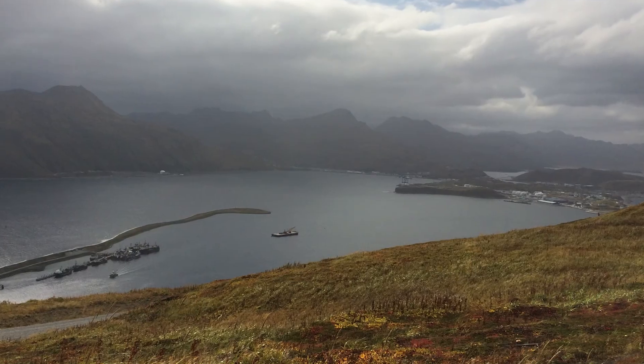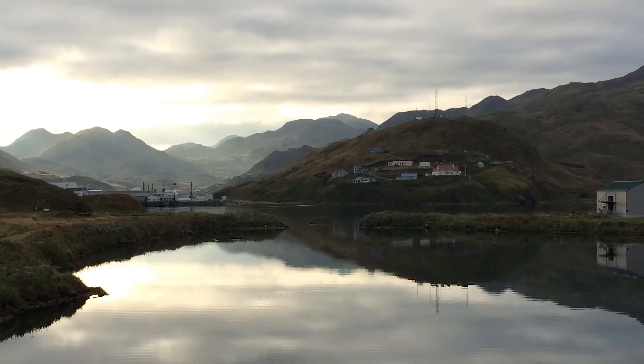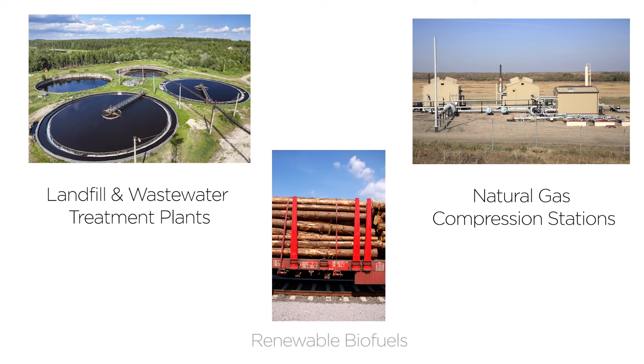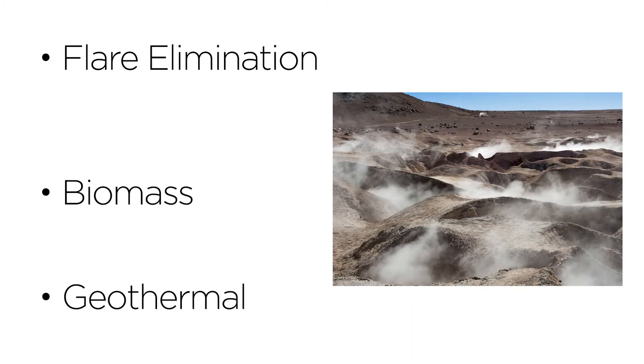In addition to prime power production in remote areas, islands, and developing nations, typical engine sites include biogas such as landfill and wastewater treatment plants, natural gas compression stations, and renewable biofuels. Additional applications for the Power Plus generator include flare elimination, biomass, and geothermal.